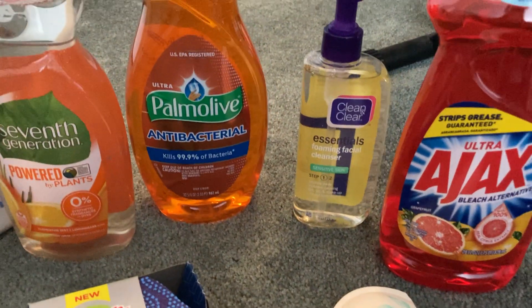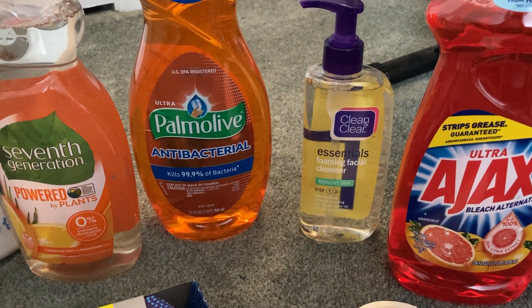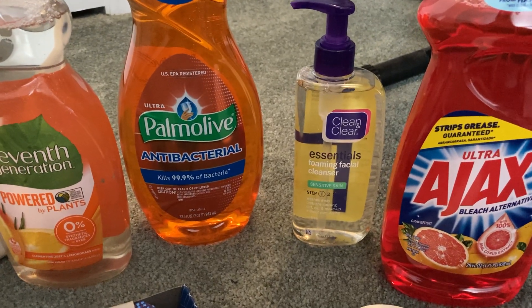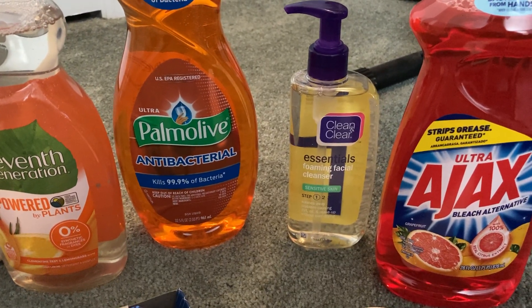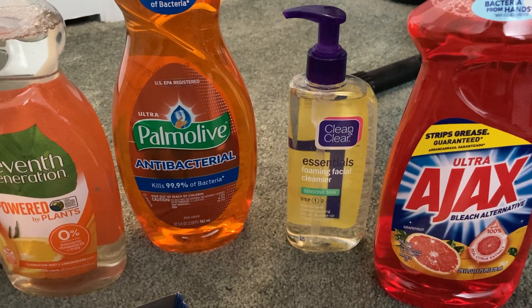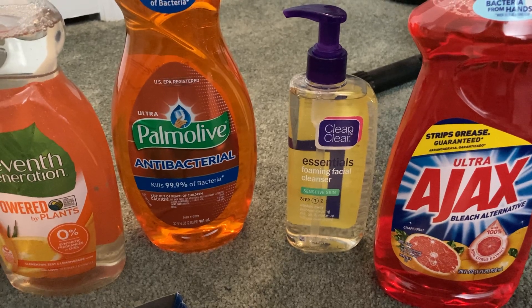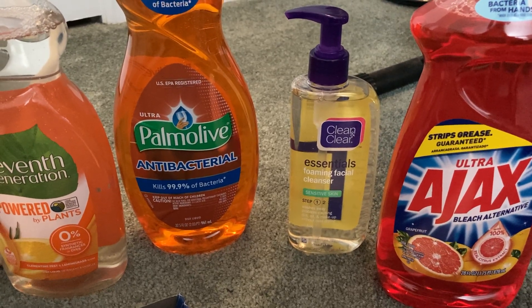The Clean and Clear Cleanser is $4.36. Look for a $2 Peely — they're attached to some of the Clean and Clear items. Grab one of those and then Ibotta is giving us $2 back. Final cost is just $0.36 for this cleanser.